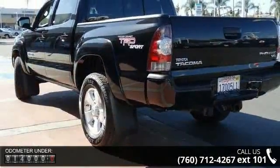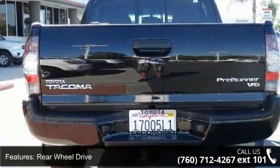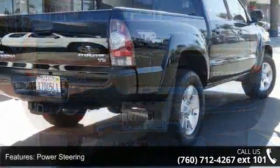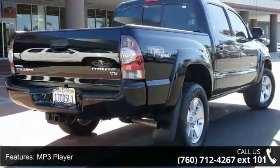Some of the top features included with this vehicle are rear-wheel drive, power steering, steel wheels, MP3 player, auxiliary audio input, Bluetooth connection, bucket seats, pass-through rear seat, rear bench seat, and adjustable steering wheel.